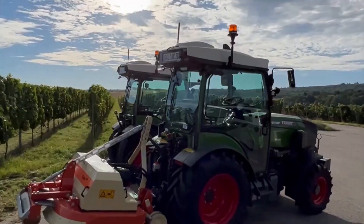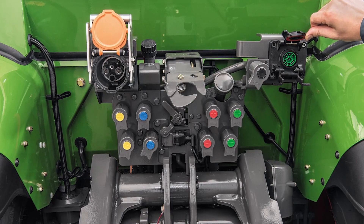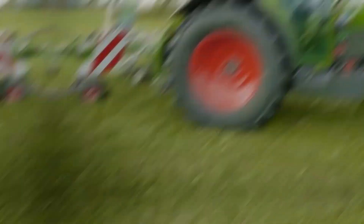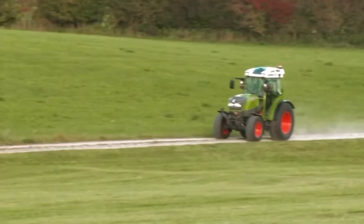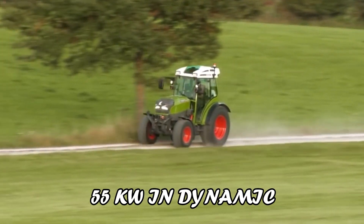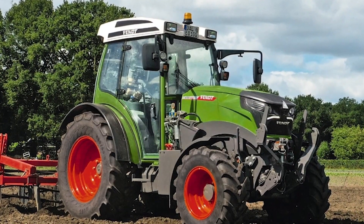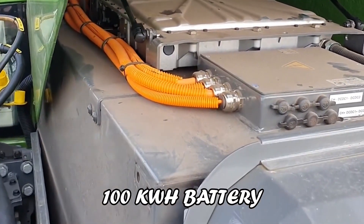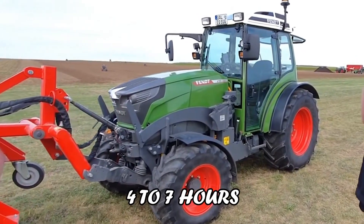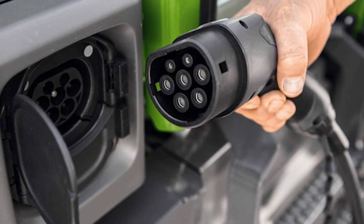This compact 55 kW tractor is ideal for specialist applications, such as working in orchards, vineyards, and municipal tasks. At the heart of its innovation is its electric motor, offering a dynamic range of power from 50 kW in eco mode to peaking at 66 kW in dynamic plus mode. With a robust 100 kWh battery, it promises 4 to 7 hours of operation, depending on the task.